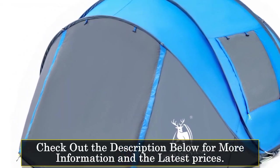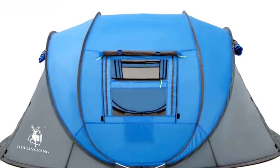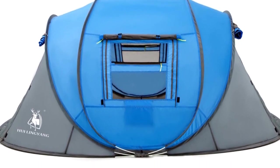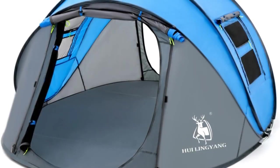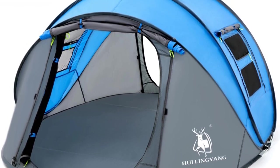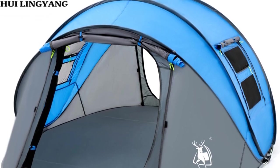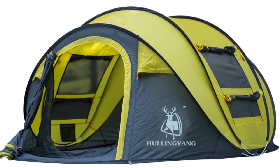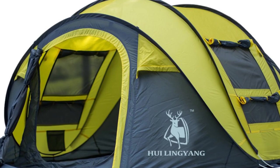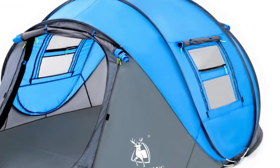The double-layer tent weighs 5.6 kilograms and can accommodate up to 6 people. Both versions have a base fabric made of PE, which provides durability and water resistance. The tent fabric is made of polyester, which is a strong and durable material. The bottom waterproof index is 2,000 to 3,000 millimeters, while the outside tent waterproof index is also between 2,000 to 3,000 mm. While these numbers may not be as high as other tents on the market, they still provide good water resistance. The tent features fiberglass poles, which are lightweight yet sturdy enough to withstand windy conditions.